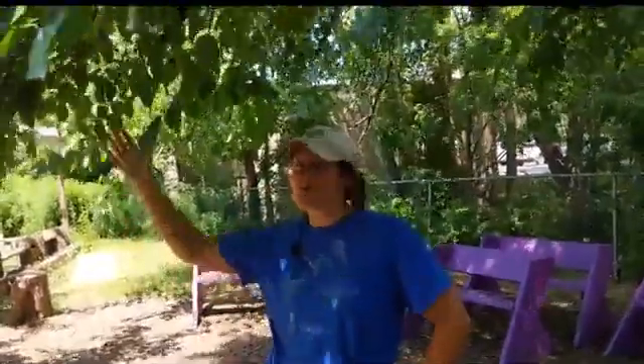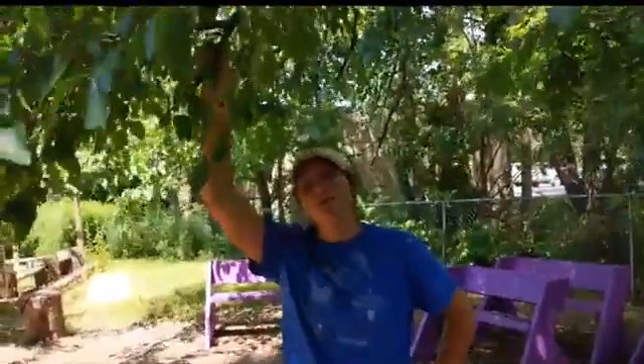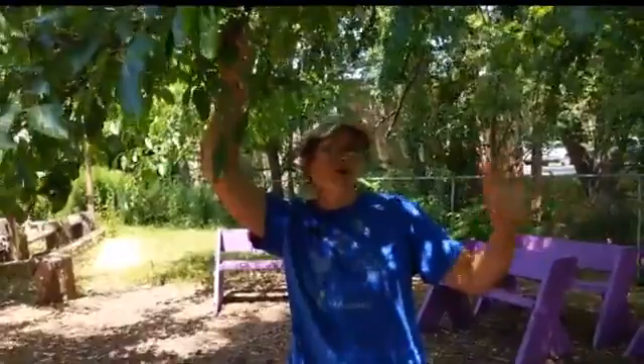Hello, Carrie again with another episode of Garden Side Chats. We are here today at the Veterans Urban Farm talking about some fruit trees that you can add to your front or backyard as landscaping trees that also provide fruit.